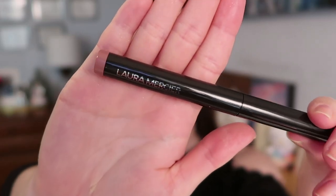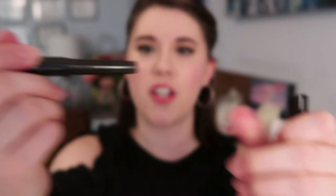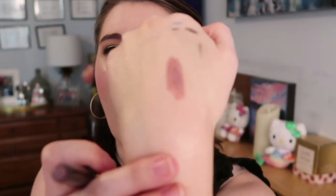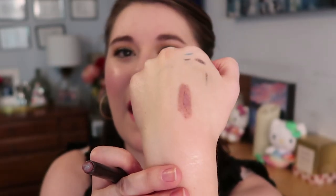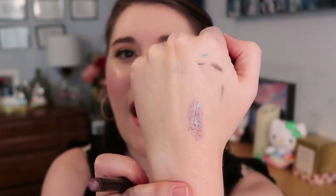I also got the Laura Mercier Caviar Stick in a really unique shade called Rush. They've slightly redone their packaging with a new logo. I heard about this shade from my friend Dalene — I'll link her video below. It's like a pink mauve with a flash of blue sparkle — absolutely gorgeous and so unique. I'll use this on its own so no other shadows overpower it. I was so excited when I saw it.